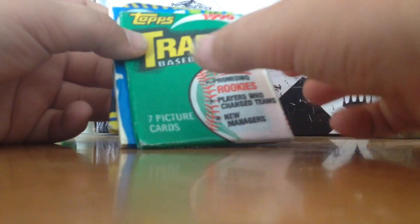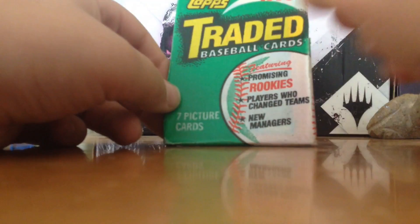Let's get started with the traded Tops one from 1990. Let me just make a little slit to open it. I'm trying to save the pack artwork.